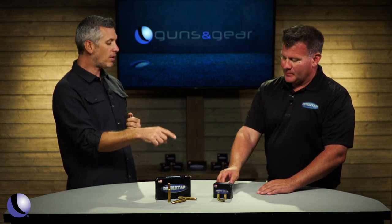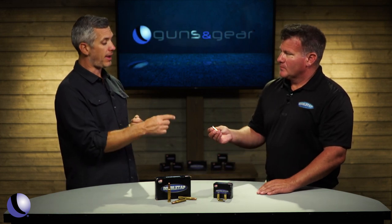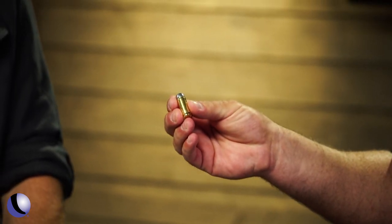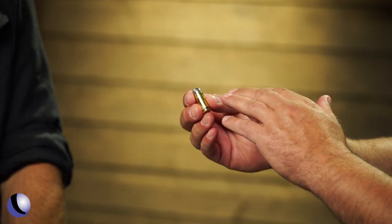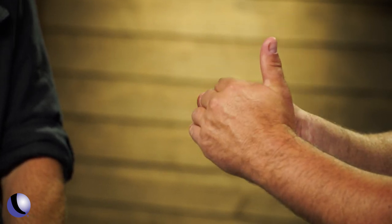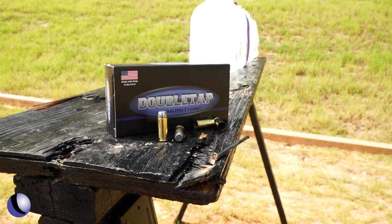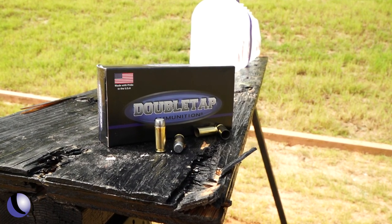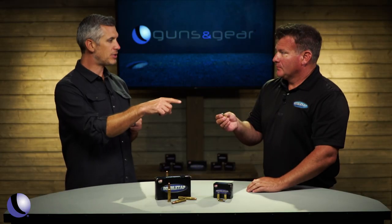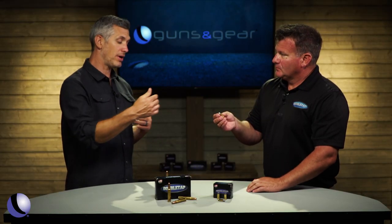You guys have a long history with 10 millimeter and with hardcast — what's this one? This is a 10 millimeter with our 200 grain hardcast solid bullet that we make in-house. The hardcast solid specifically has an 80% meplat, which is the flat point on the front of the bullet, and that allows it to smash and cut as it goes through, allowing it to go deep in a straight line. Straight-line penetration means more penetration.